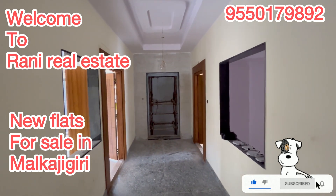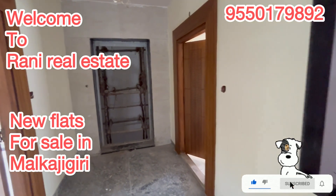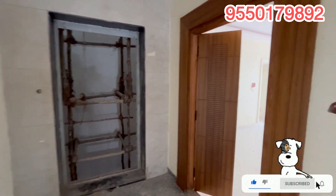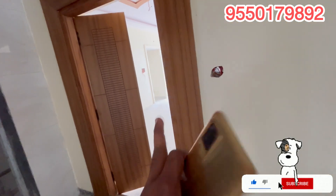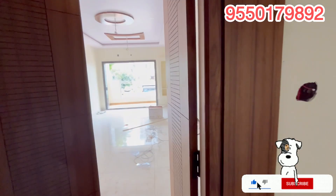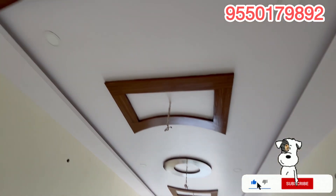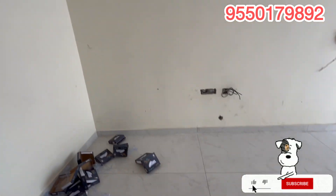For example, the 2BHK unit is 1,050 SFT. The 3BHK unit is 1,500 SFT. We also have units at 1,880 SFT. The 2BHK east-facing is 1,015 SFT and the west-facing 3BHK is 1,350 SFT. There are a lot of flats available.